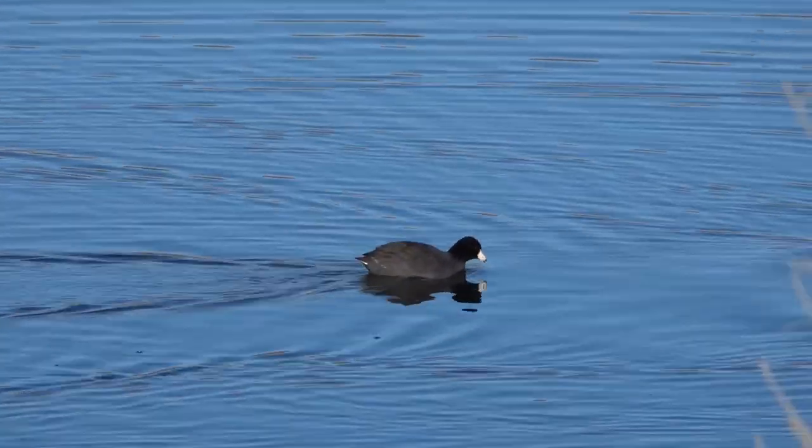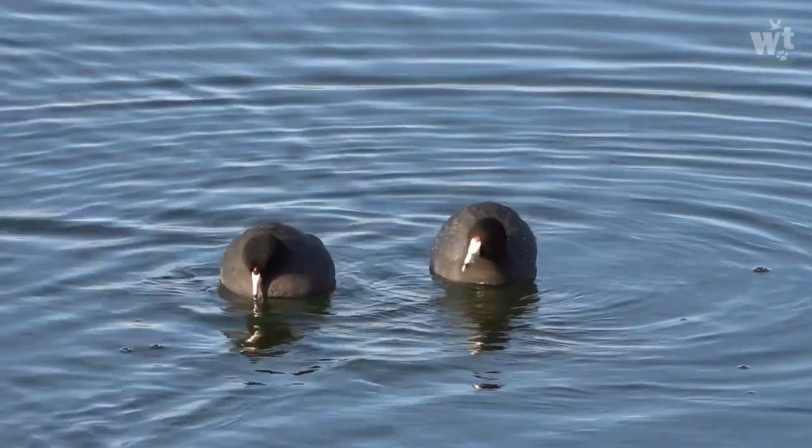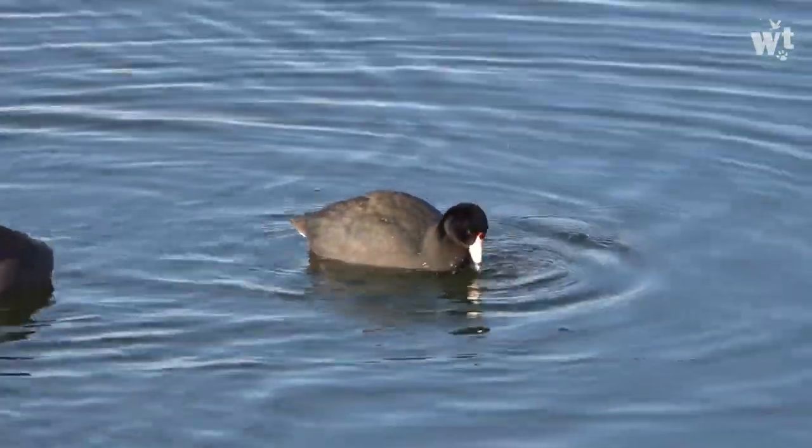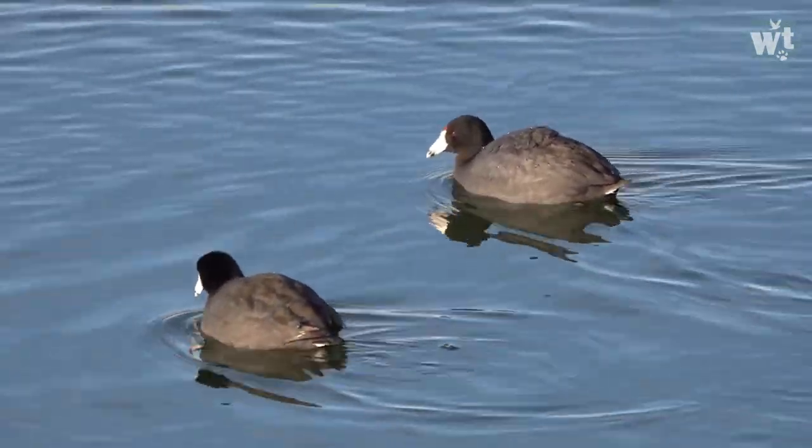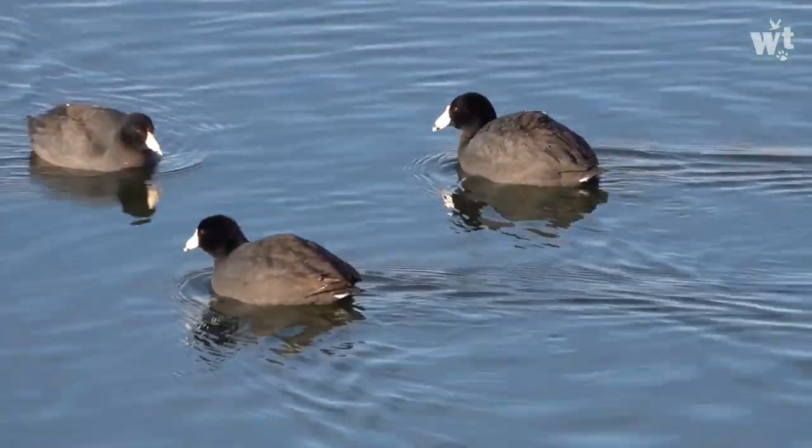The Eurasian Coot is also known as the Common Coot or Australian Coot. The Eurasian Coot is a member of the Rail and Craig Bird family.